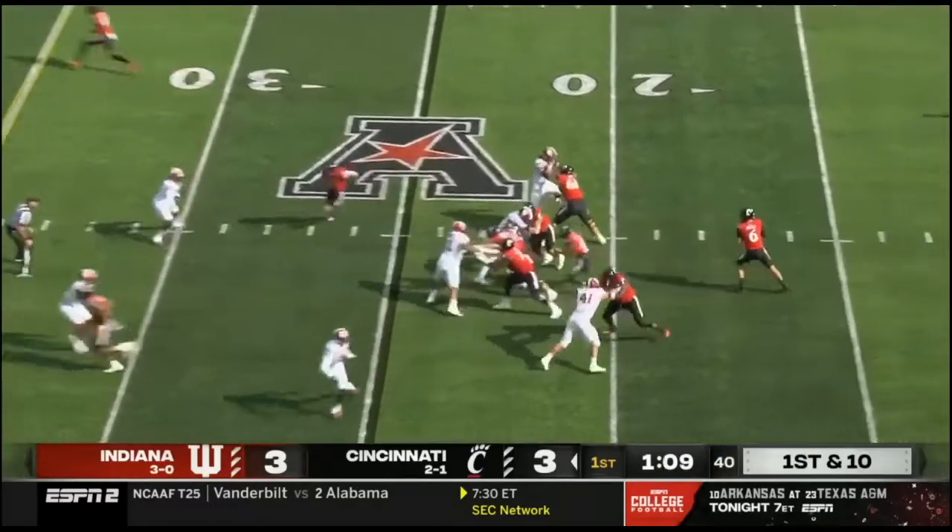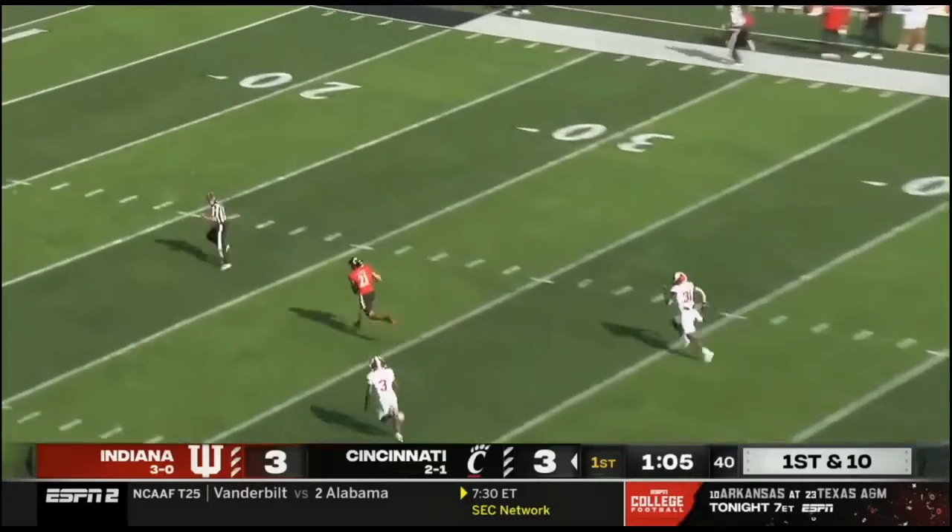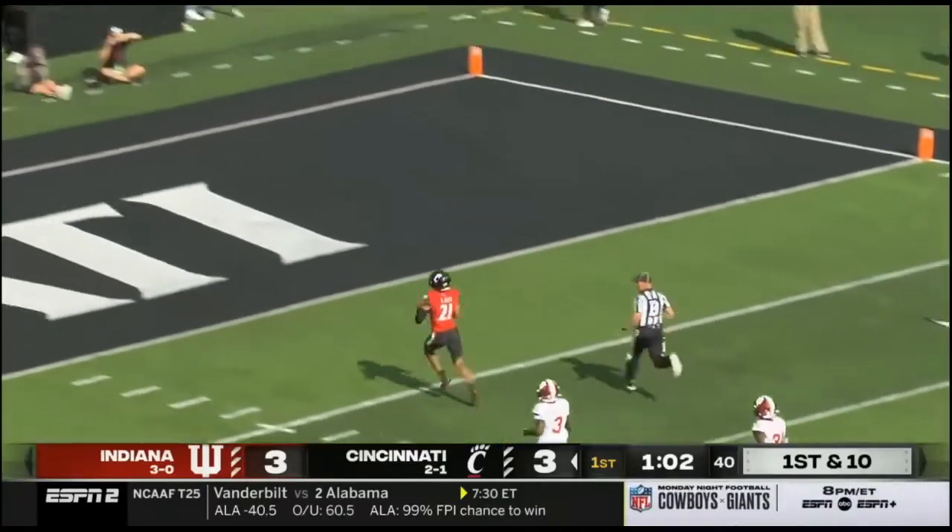Clemson, by the way, a double overtime winner over Wake this afternoon. Deep ball, wide open, and hitting Tyler Scott in stride for the touchdown.